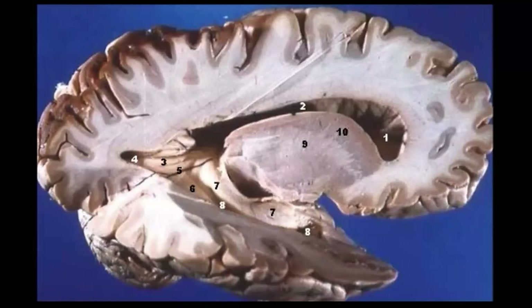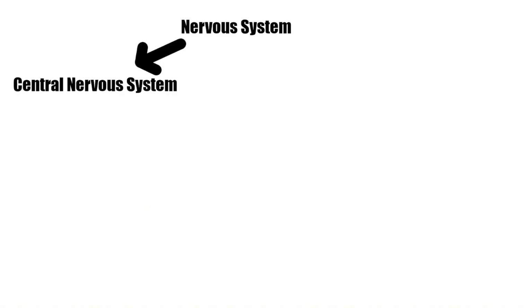The last thing important to know for this overview of the brain is that it's composed of two different types of tissue. There's gray matter on the outside, which is mostly made of neurons for thinking, and then the white matter, which is mostly made of axons to transmit information between the neurons. And that's just one part of your total nervous system.